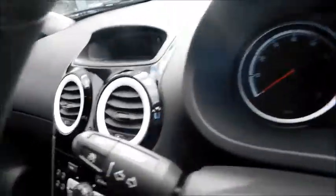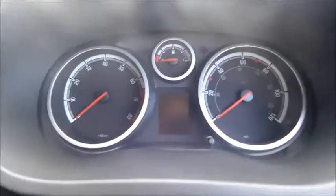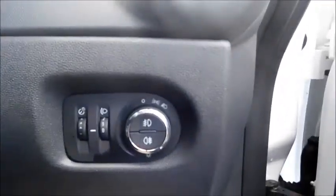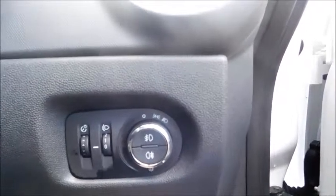This car also features on-steering-wheel controls, a speed limiter and cruise control, as well as controls for your front and rear fog lights, side lights and dipped headlights. In the door panel you'll find your usual controls for your electric mirrors and electric windows.